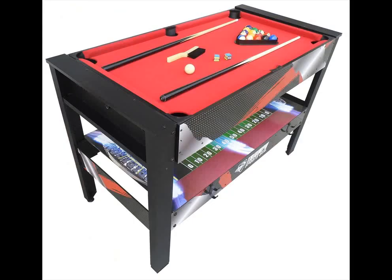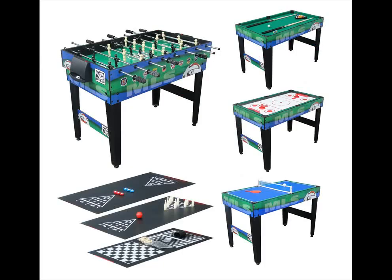When purchasing combo game tables, take notice of the height and strength of the unit. Children tend to lean their weight on a table while watching others play, so it needs to be strong enough to support them. You can expect your children to enjoy many hours of fun with their games table.